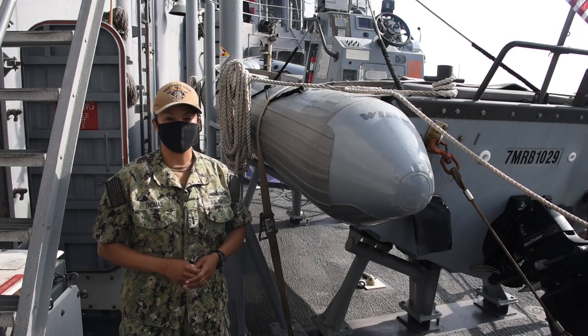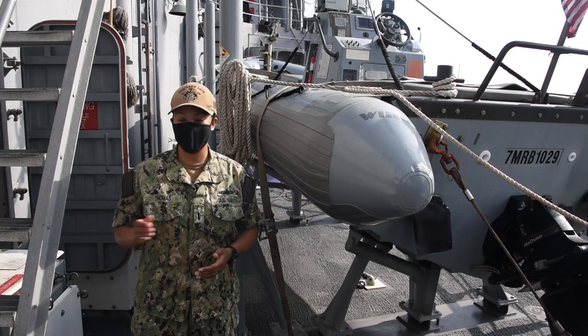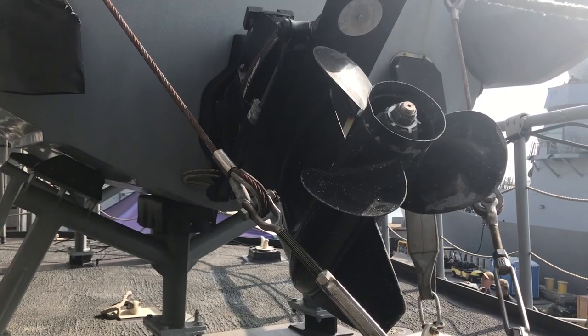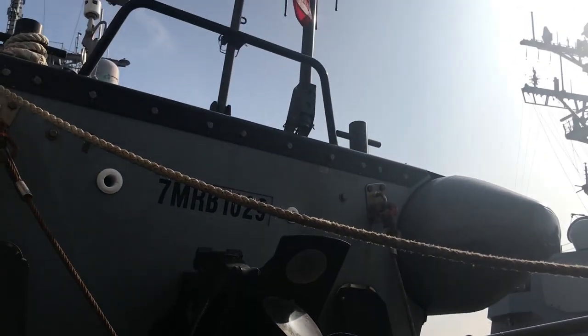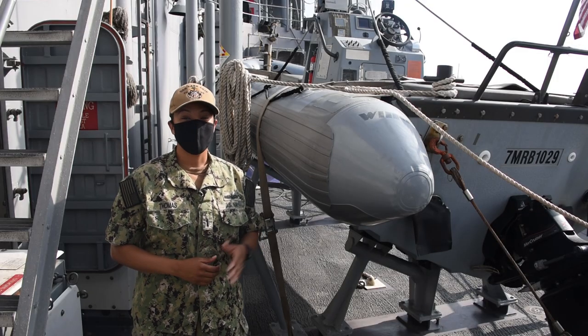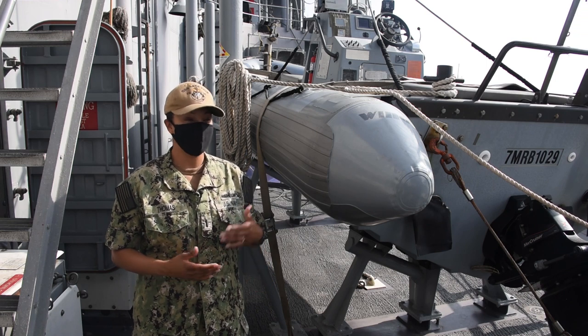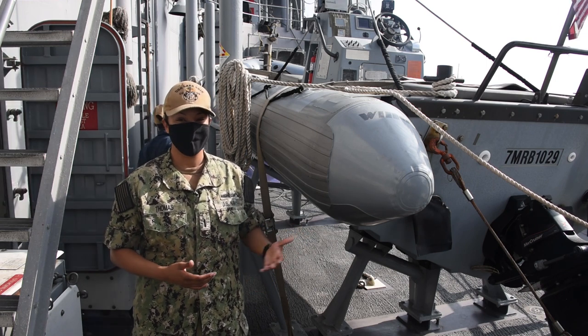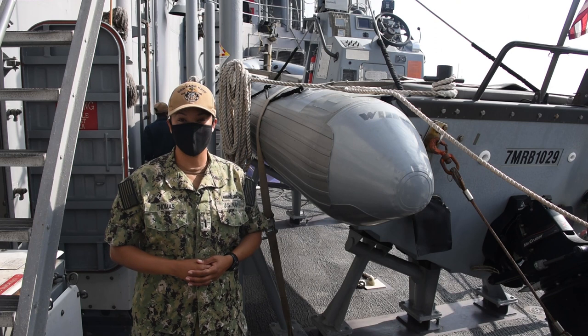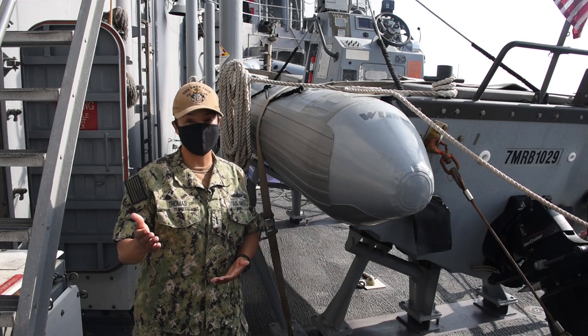Lake Erie has two small boats called rigid hull inflatable boats, or RIBs for short. We have one on the left side and one on the right side. The one on the left is named Porcupine, the one on the right is named Scorpion — they're named for two of the ships that participated in the Battle of Lake Erie. We use these boats for search and rescue missions and for transportation from ship to ship, ship to shore, or any other transportation we might need. Now speaking of transportation, let's go take a look at the flight deck.